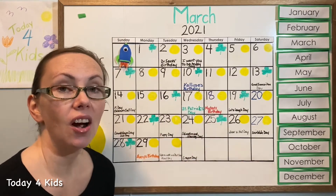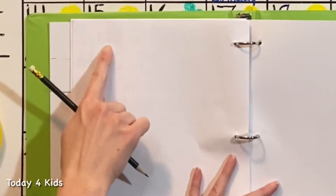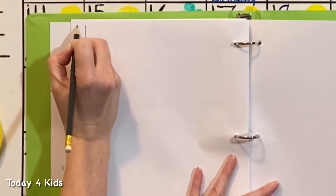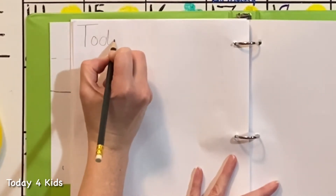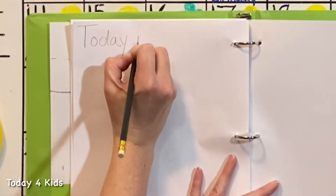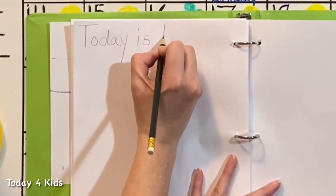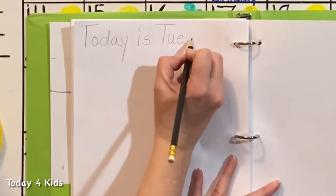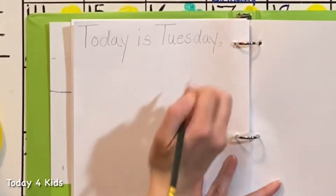Did you bring your agenda with you today? It's okay if you don't — you can practice on a piece of paper or in the air with your finger. We will start by printing the first two words of our sentence, and they are 'today is.' Today begins with a capital T because it's the first word in our sentence — T-O-D-A-Y — and then the word 'is' — I-S.